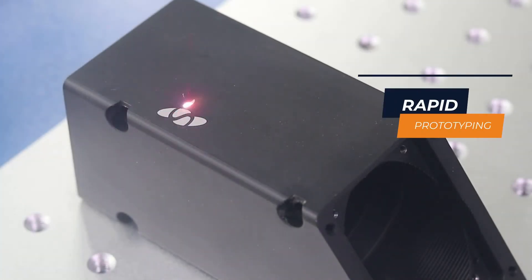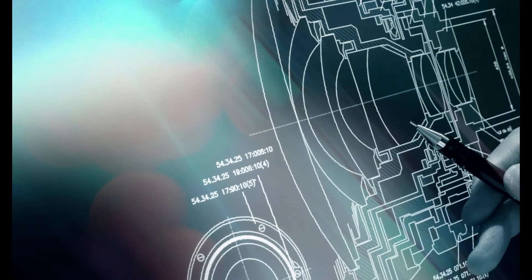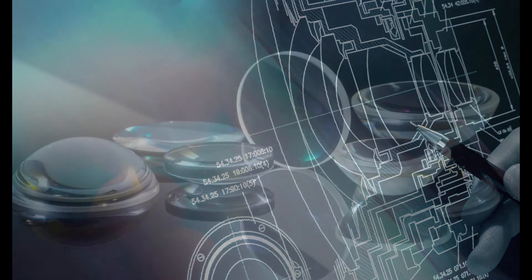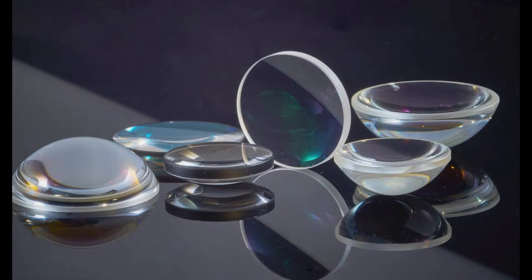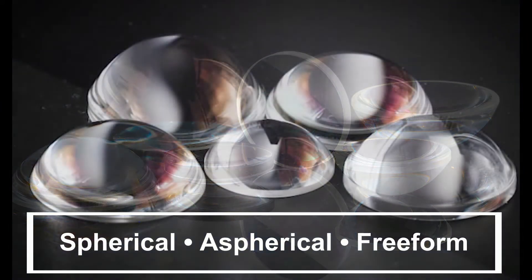Rapid Optical Prototyping from Shanghai Optics. Shanghai Optics can substantially reduce the lead time of developing custom optical components and lens assemblies. Shanghai Optics offers cost-effective rapid prototyping services for precision optical components such as spherical lenses, aspherical lenses, and freeform lenses.